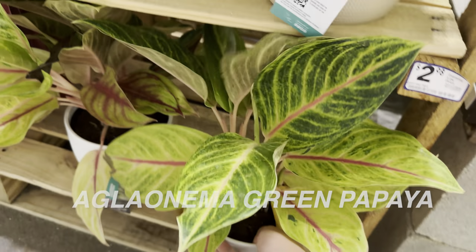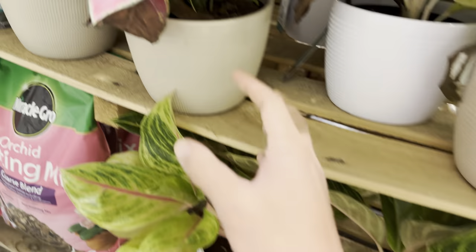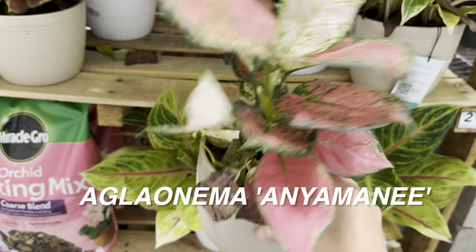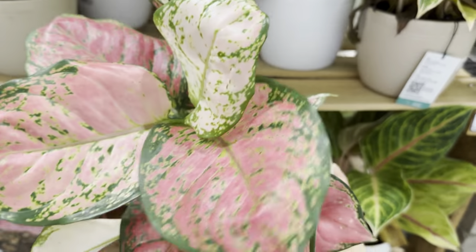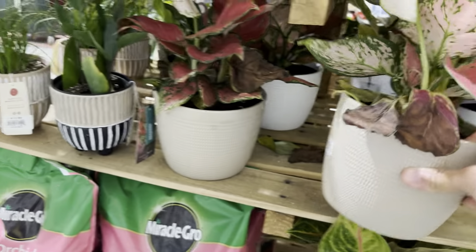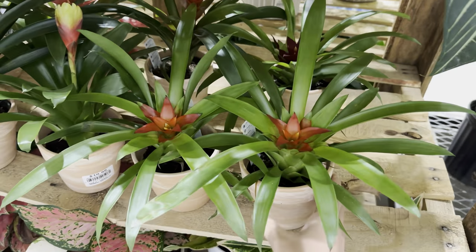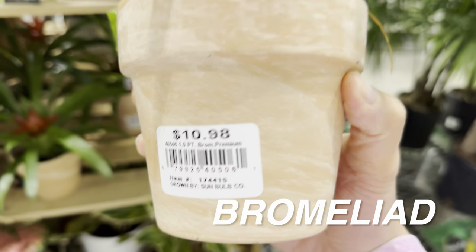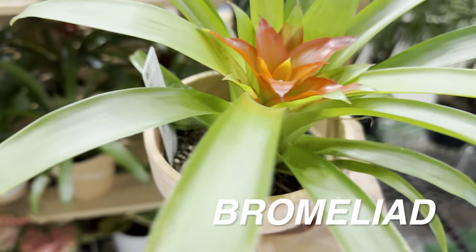This is another beautiful Aglaonema — an Anjamani Aglaonema. I love the pink color; it reminds me of an Aglaonema Pink Valentine. It can be very challenging to do plant IDs for Aglaonema because they look so similar. And then we have a Bromeliad for $10.98 — a nice looking one that's still starting to bloom.